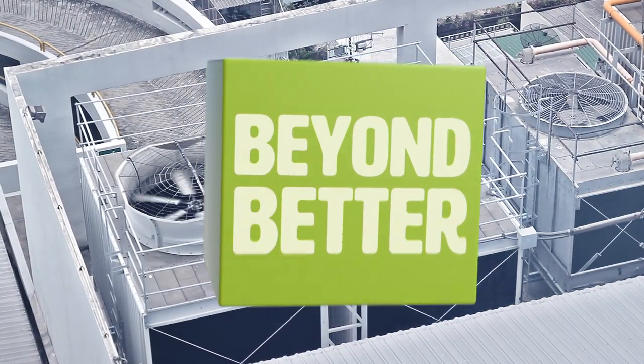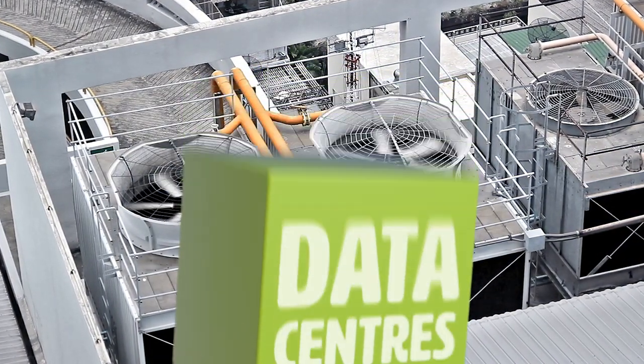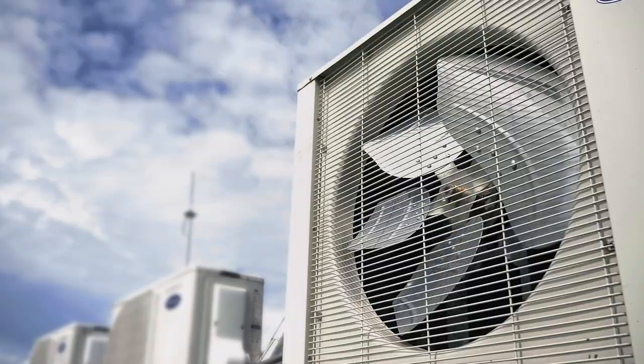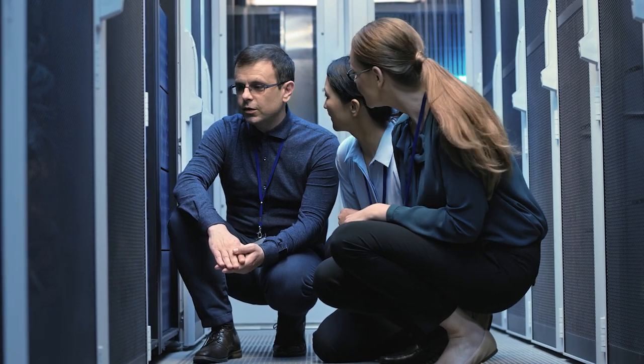Essential to today's modern living, data centers require significant energy to operate and to ensure system and asset protection. Accounting for 1% of global energy usage and 2% of greenhouse gas emissions,